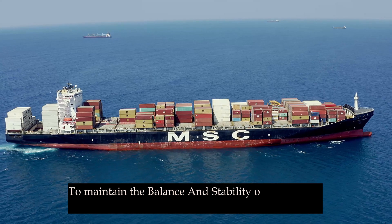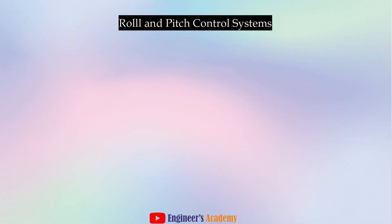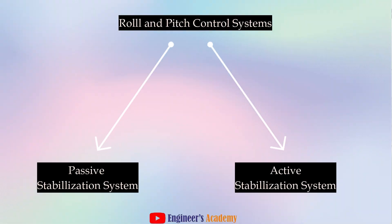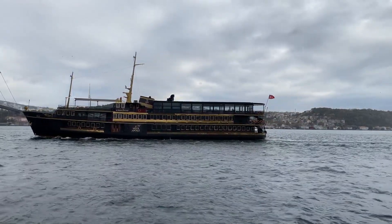To maintain the balance and stability of the vessel, roll and pitch control systems come into play. These systems, whether passive or active, work to counteract the forces that cause these movements, ensuring the ship remains upright and continues its journey smoothly.